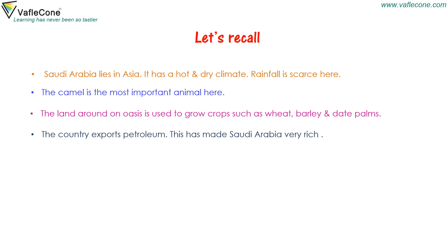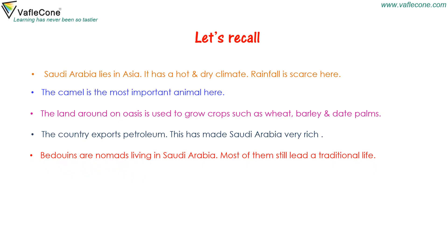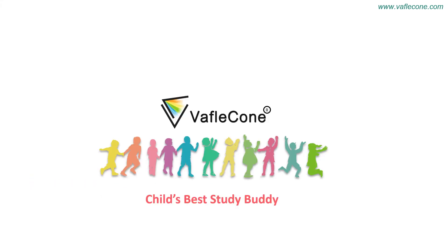The country exports petroleum, which has made Saudi Arabia very rich. Bedouins are nomads living in Saudi Arabia, and most of them still lead a traditional life. There are many big cities, and Riyadh is the capital.